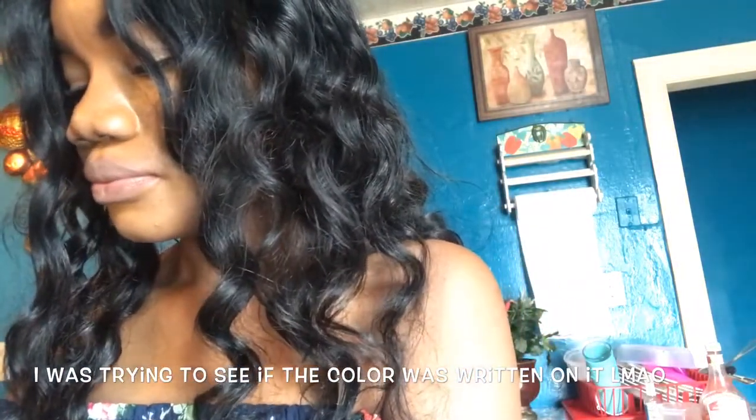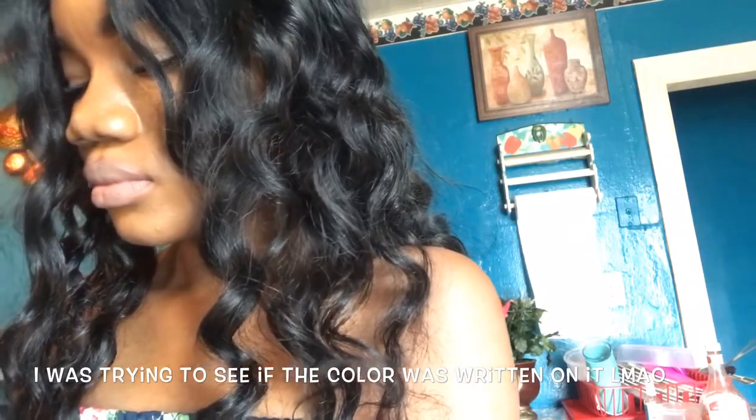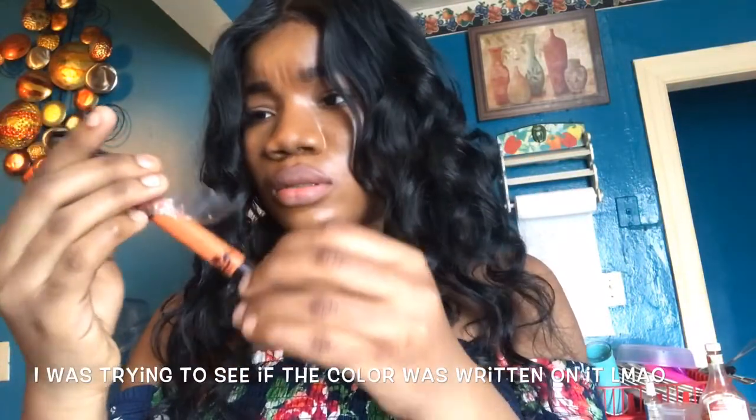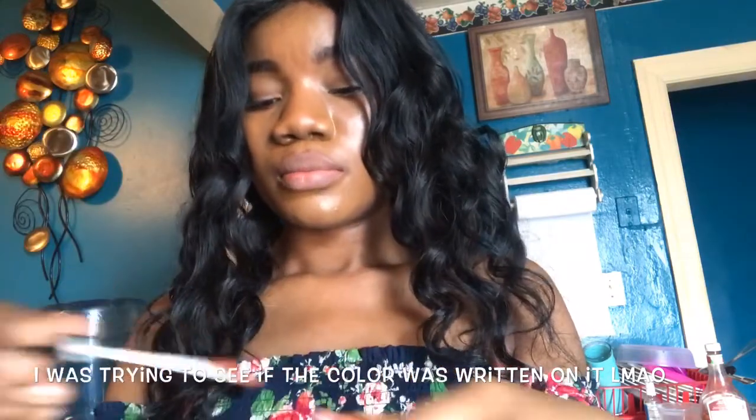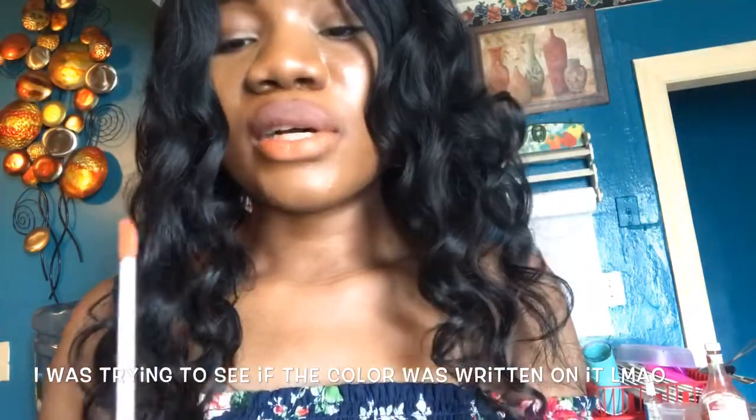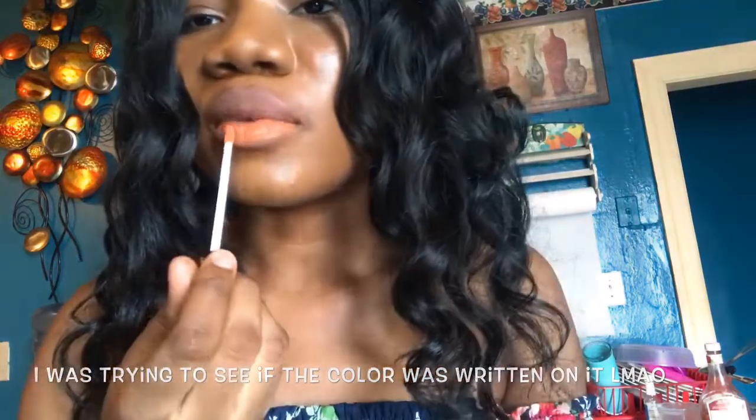Next one. I never wear this color — this is too much for me. Actually, it's not bad. It's not that orange when it's dry.